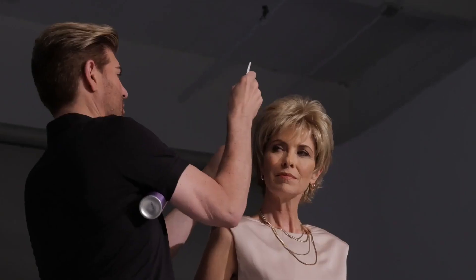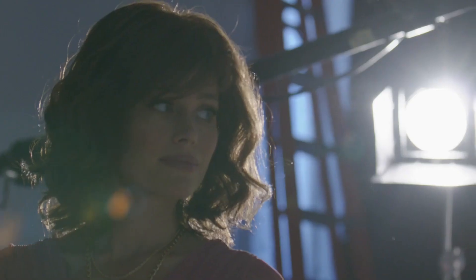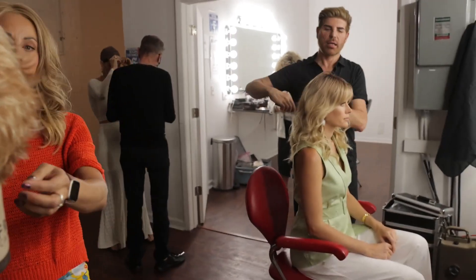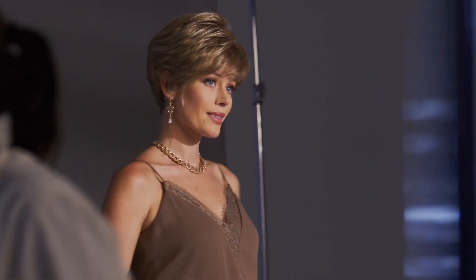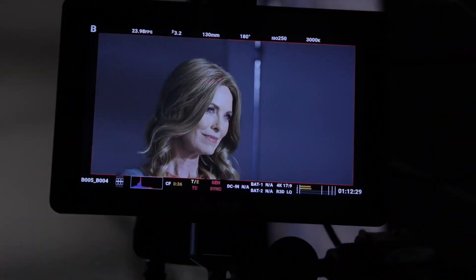Beautiful as it is easy, this year's Gabor collection is all about manageable hair that manages to look polished. The Gabor collection features three ready-to-go styles, each with their own classic charm. Gabor's stylish shapes, multi-dimensional colors, and practical construction are sure to add a beautiful touch no matter what your lifestyle.